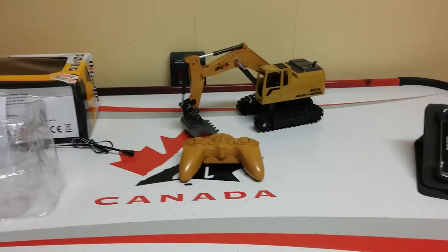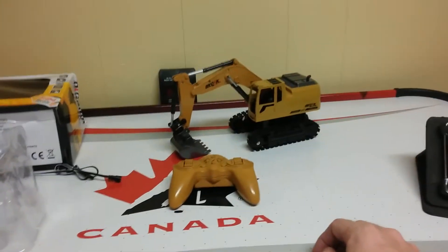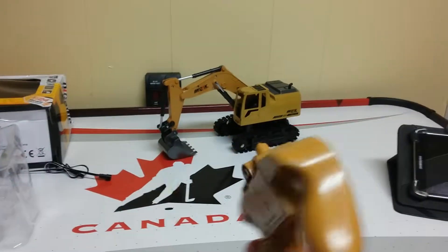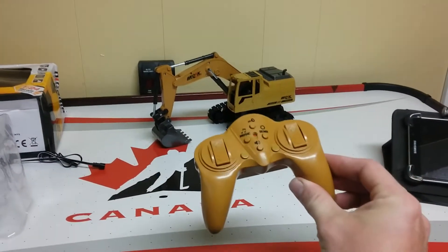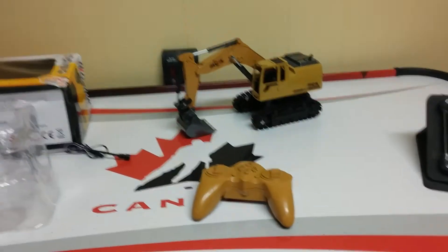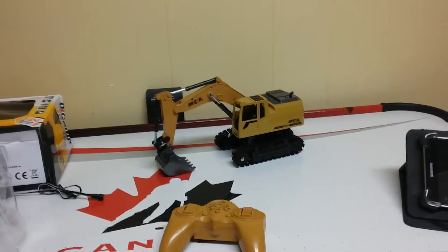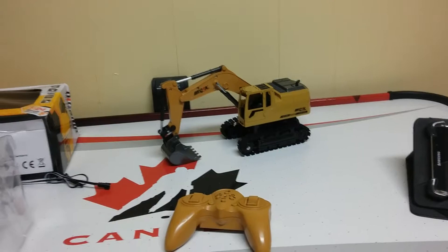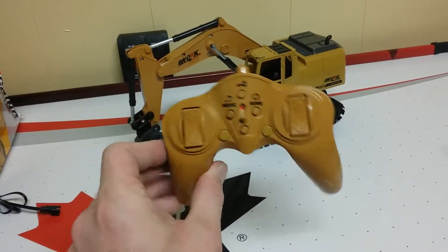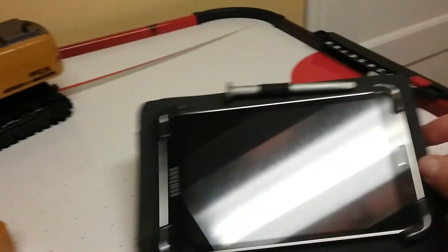Hey YouTubers, Rick from Rick's RC and More here. You can see in front of me I have a little excavator. I bought this from an online store called First One dot store — it was an advertisement I'd seen through Facebook posts. I've seen lots of other stores advertising these. It's a classic case of false advertising, really. The model they lead you to believe you're getting has a lot more function than this particular model.